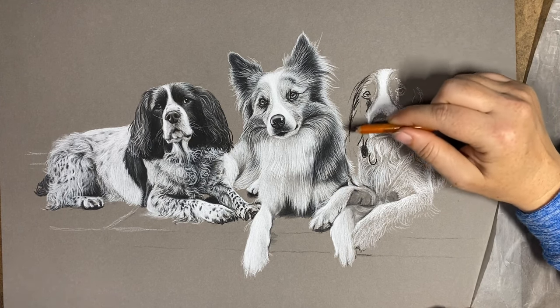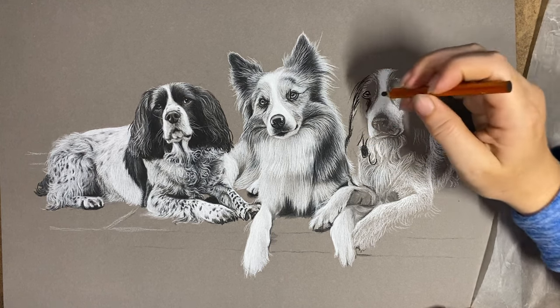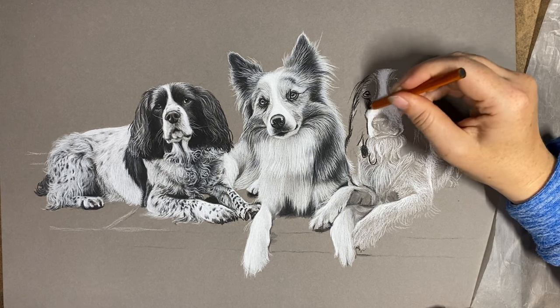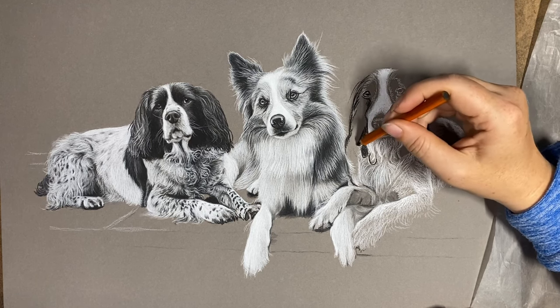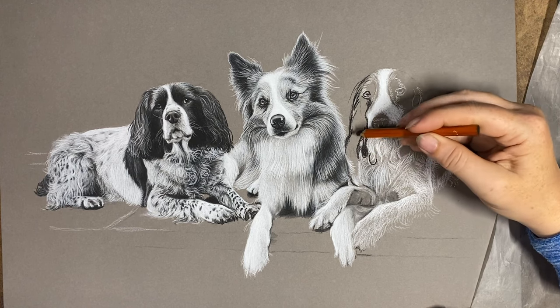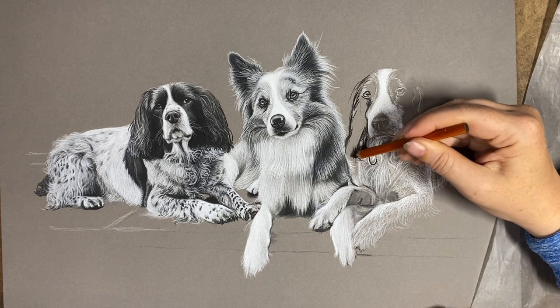She wanted to see a time lapse version — it was only a little drawing of the dog jumping last time. This is a bigger drawing than what she had done before. She saw me do some drawings of other dogs in groups and she liked them, and decided she wanted hers like that — where they were just posing together in a natural way.